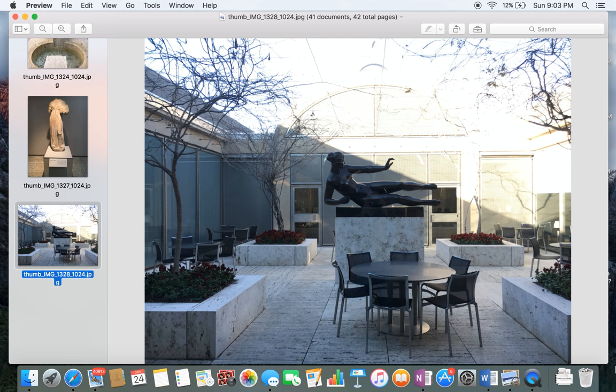Here's another outside shot. I've never actually been to this outside area, but this was taken from the inside. I think it's a nice little portrait of the outside and the Kimbell's architecture and design.